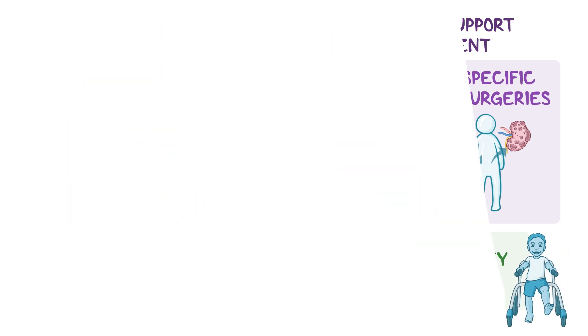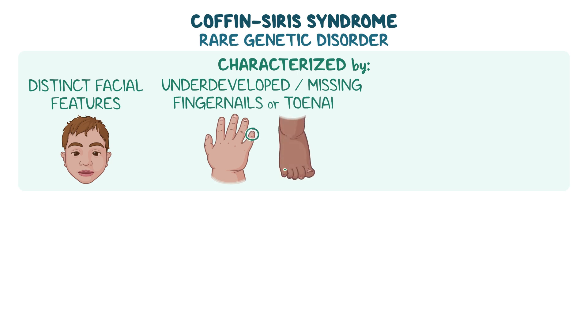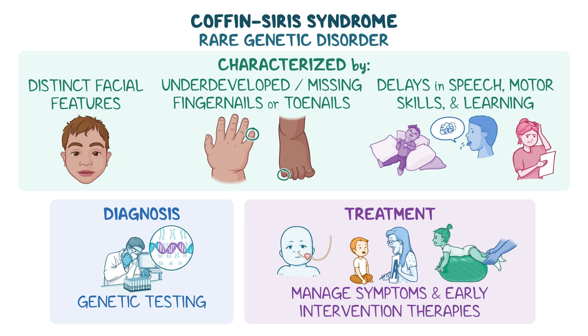As a quick recap: Coffin-Siris Syndrome is a rare genetic disorder characterized by distinctive facial features, underdeveloped or missing fingernails or toenails, and delays in speech, motor skills, and learning. Diagnosis can be confirmed with genetic testing, and treatment focuses on managing symptoms and early intervention therapies to support overall development.